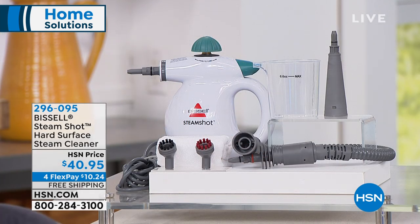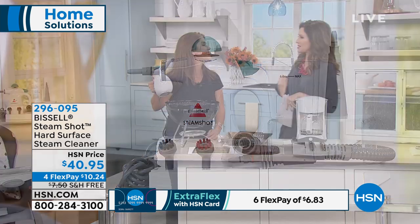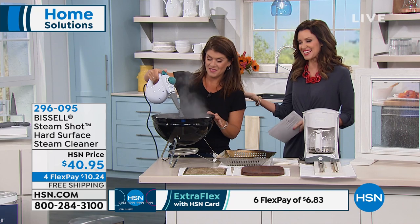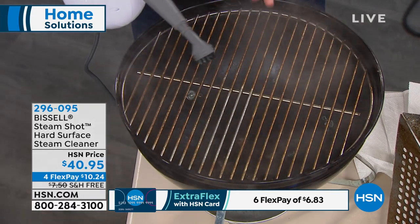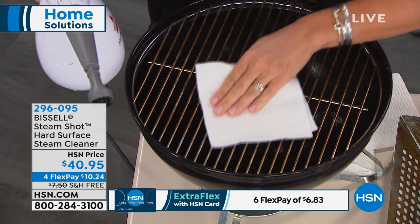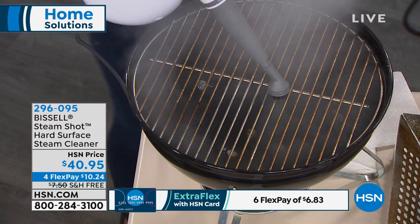This is my solution — the Bissell Steam Shot. It's $40.95 and you can break it up into interest-free payments. With Double Extra Flex on your HSN card, it's only $10 and change. You are going to harness the hottest steam to even melt caked-on goo on your grill. I'm not using chemicals because I'm getting the job done better without elbow grease — it does it for you. It's only 3 pounds, and the best part is this uses only tap water.